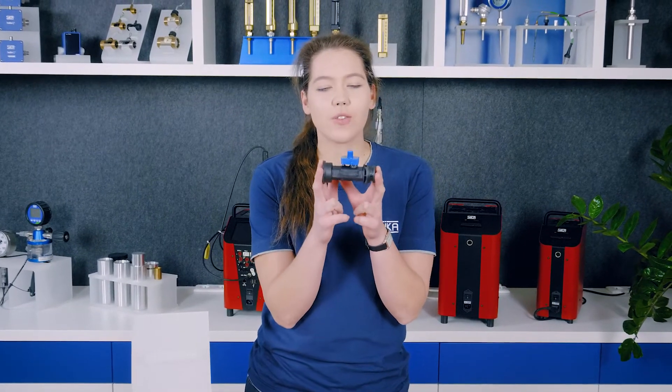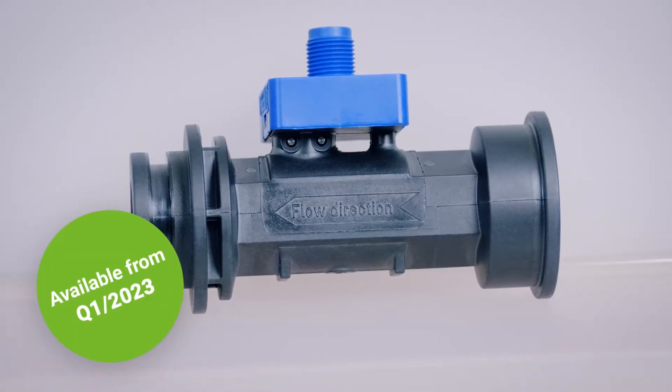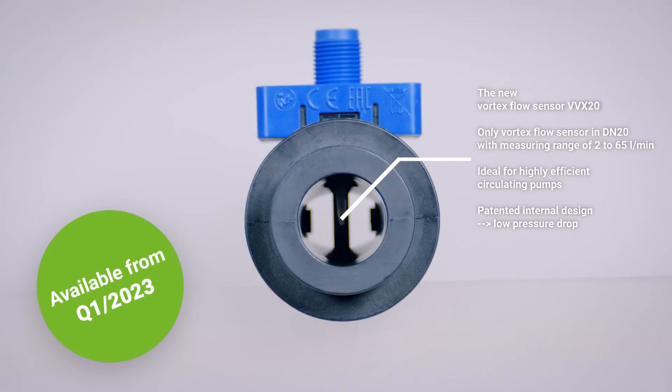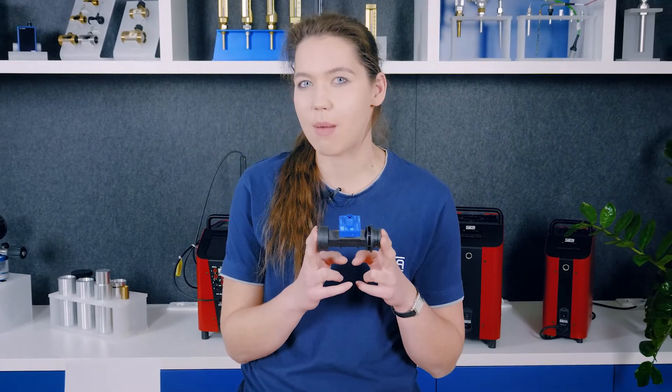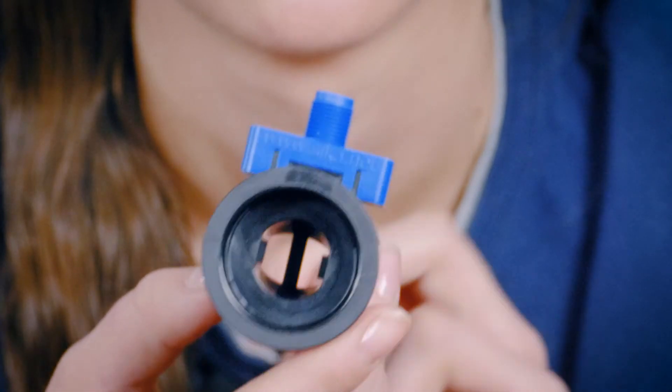So what can we do? The answer is simple. We use our entire expertise in the area of development and design and bring an optimized product onto the market. And here it is: the flow sensor for energy efficient heat pump systems in DN20. It is the only flow sensor in this price segment to cover the full measuring range from 2 to 65 liters per minute, and it impresses due to its excellent pressure drop performance. The Sika Vortex flow sensor is an important development for heat pumps used in heating systems the world over. Thanks to this product, heat pumps can now develop their full potential in the area of energy efficiency and resource conservation.